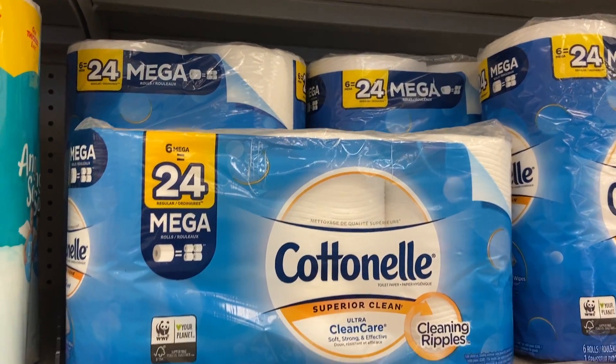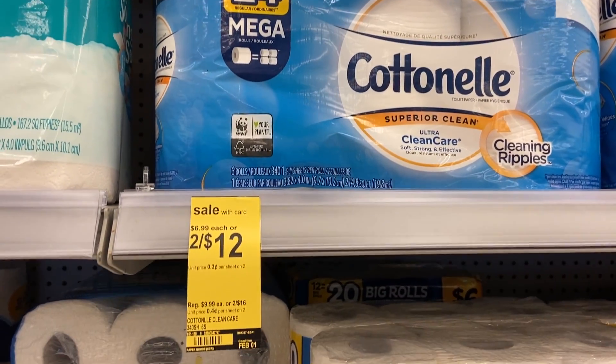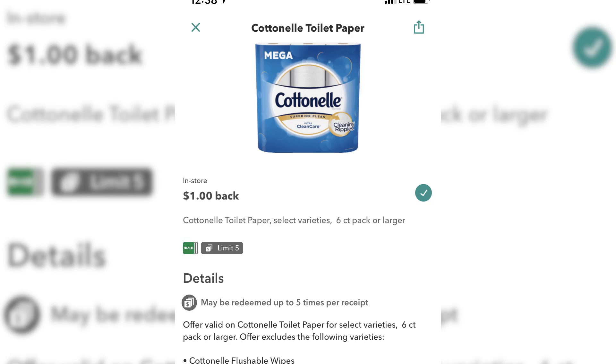Grab Cottonelle six mega roll packs for four bucks. They're on sale two for twelve. We have one dollar off coupons from the 1/5 inserts expiring Saturday, plus one dollar Ibotta offers with a limit of five. Pair your Ibotta with your manufacturer's coupon — that's two bucks off each pack — and you'll pay four bucks a pack.